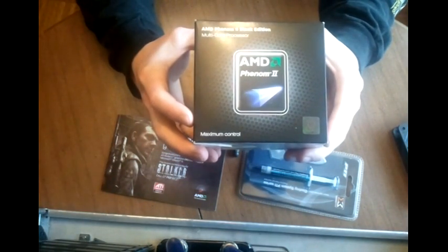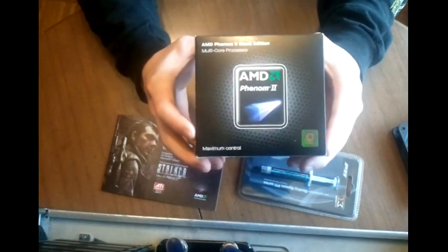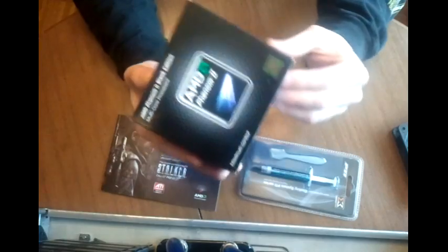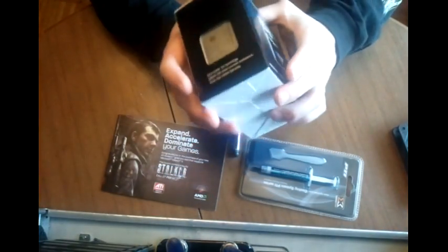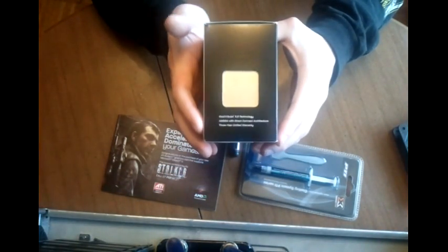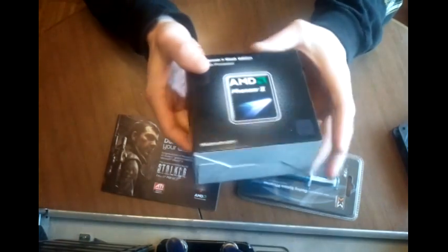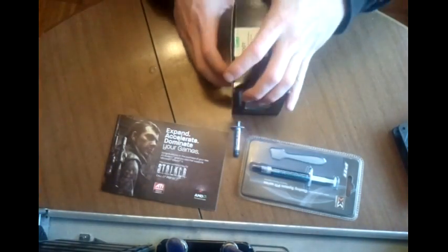I've reached my Phenom 955's limits and I just need a new chip to play with until Bulldozer comes out. I'm tired of waiting, and AMD keeps saying first quarter of this year, third quarter of this year, and it's just not coming out. But alright, so this is what we're going to unbox today.